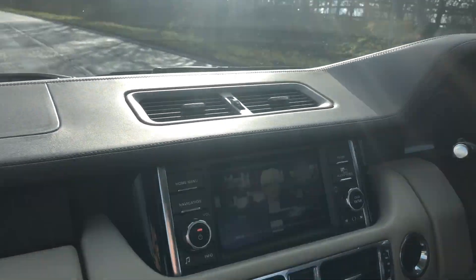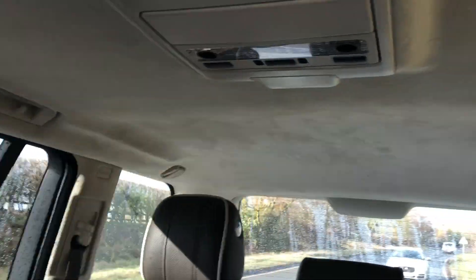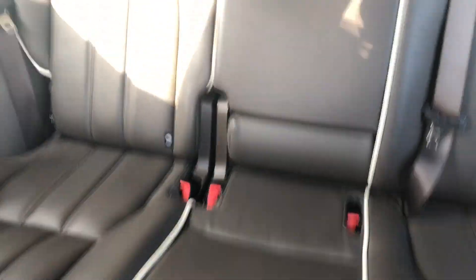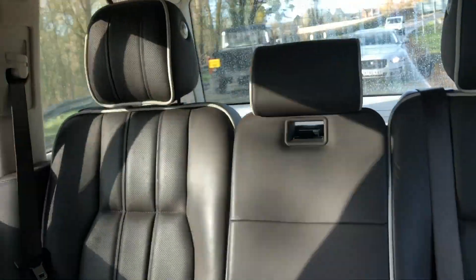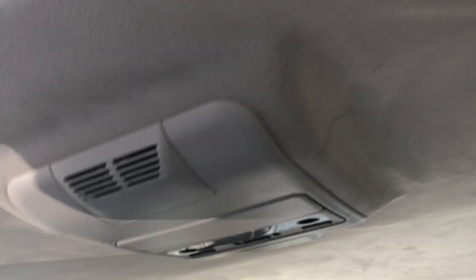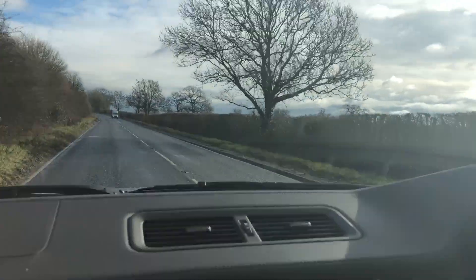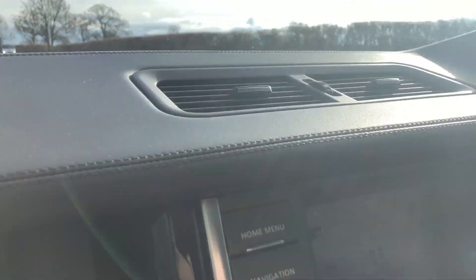The original colour is Ipanema Sand with chocolate coloured leather with cream piping. The Westminster was a car which would have been upwards of £80,000. We're currently asking £22,000. It's a 4.4 V8 — absolutely beautiful, stately car and wonderful to drive.